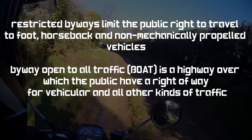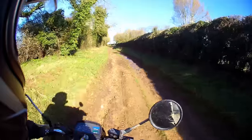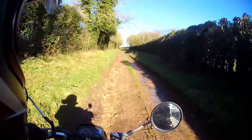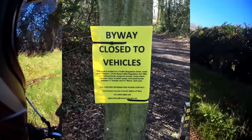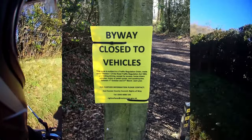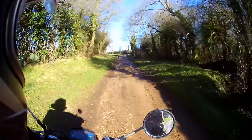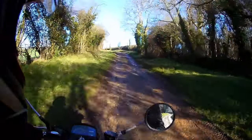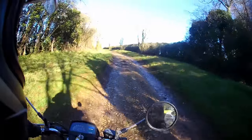A byway open to all traffic specifically allows the use of mechanically propelled vehicles — that includes our motorbikes or cars. We also need to know about TROs and stopping up orders: two legal methods that local authorities use to prevent you from riding on green lanes. You need to make sure there isn't one in force before you ride, or you could find yourself having tea with the old bill. But don't worry — in the next few sections we'll talk about how to find this information.